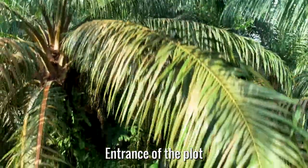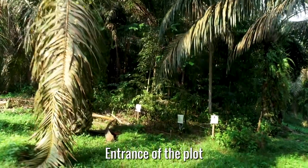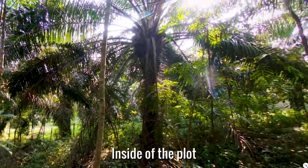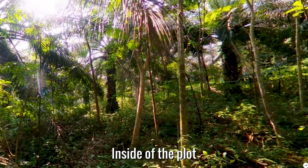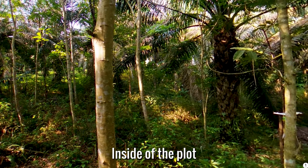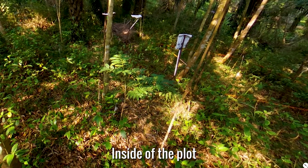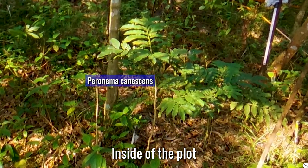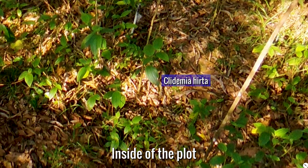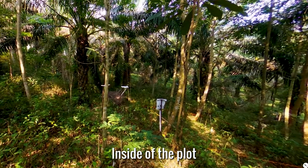You see now the entrance of the experimental plot with some basic information in English and Bahasa Indonesia. Let's have a look at the inside of the experimental plot. You see the different tree species and also the growing understory vegetation. For example, here is a small tree of Peronema canescens. Also very common is the shrub Clidemia hirta, which in fact originates from America and is invasive in our study landscape as in many other regions.